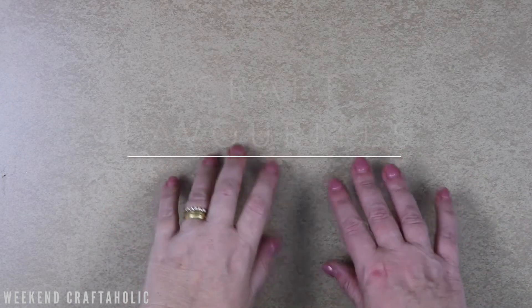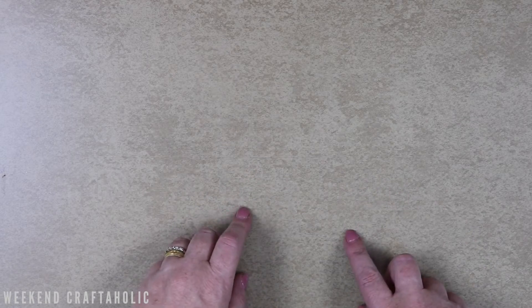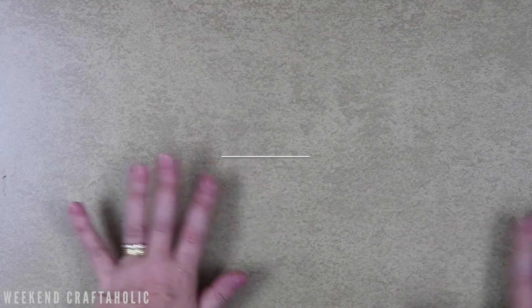Hi, it's Karen. I'm back with my something old, something new for March. These are my craft favourites that have been in my craft room for the month of March. So let's get straight into something old.